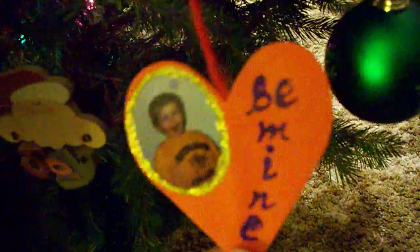Moving down, here's Chris in a — I think this might have been a Valentine's Day ornament. Might as well just put it on the Christmas tree. Chris. I think that's Chris. Is it Chris or Jimmy?